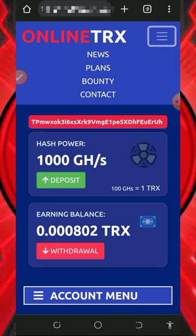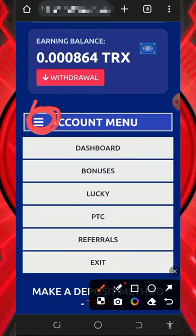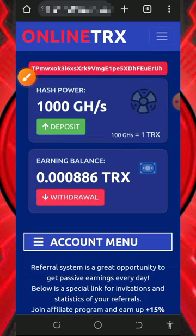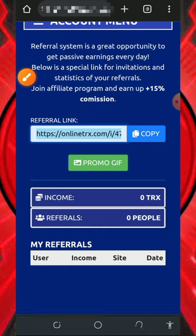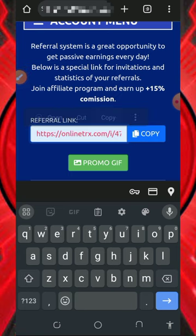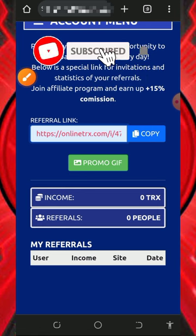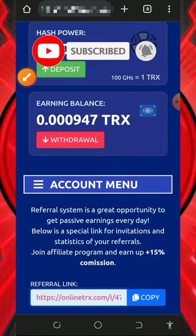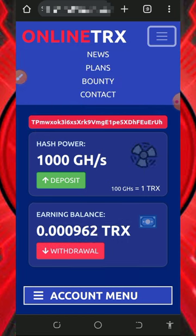You can also earn more by inviting friends. Tap the account button on the horizontal menu, then tap on Referrals. Your personal referral link will appear — copy it and share it on social media like Facebook, Instagram, and WhatsApp. You'll earn up to 15% of whatever your referrals deposit into the platform. Take advantage of the referral system now to earn a lot of money for yourself.